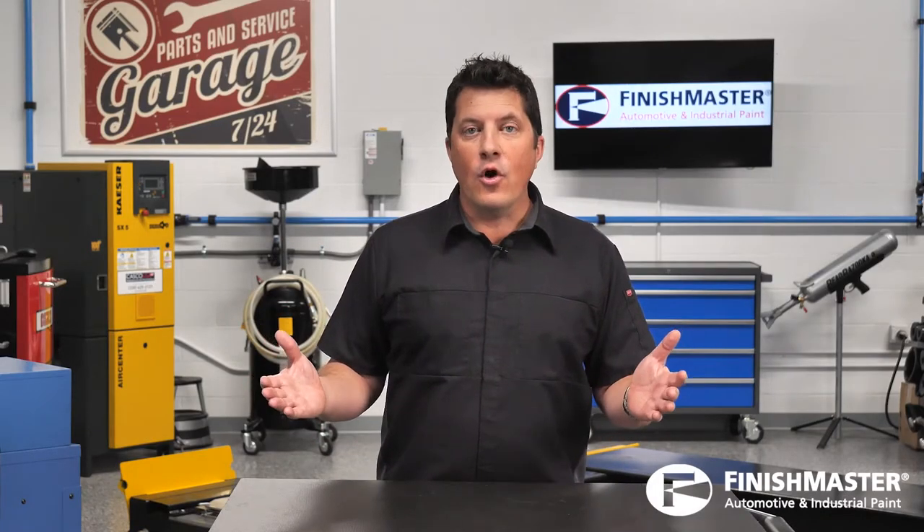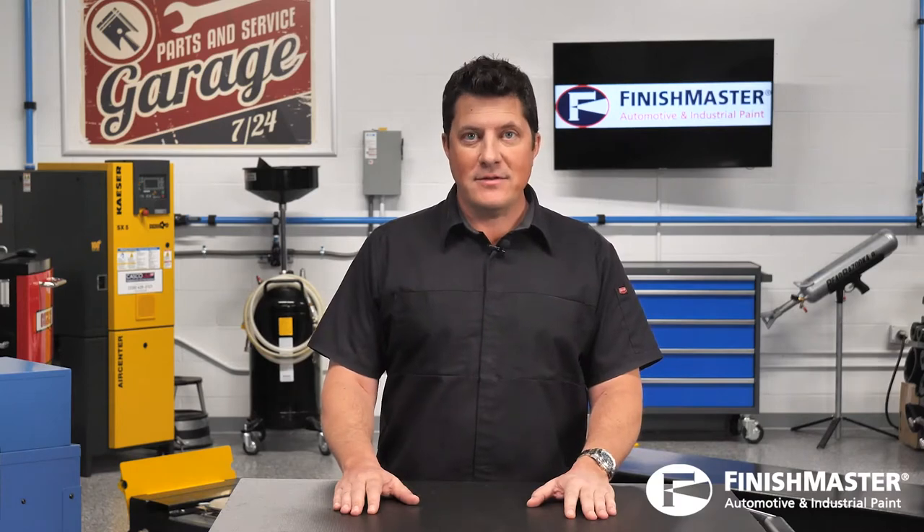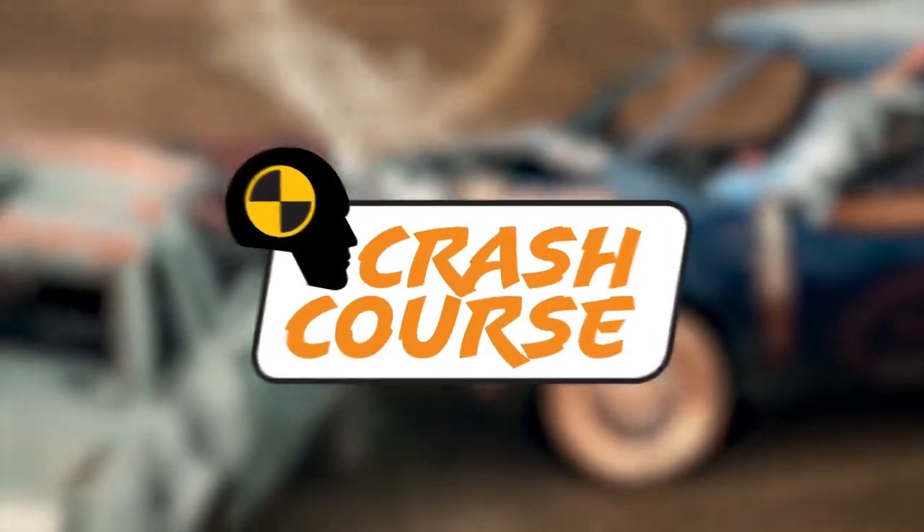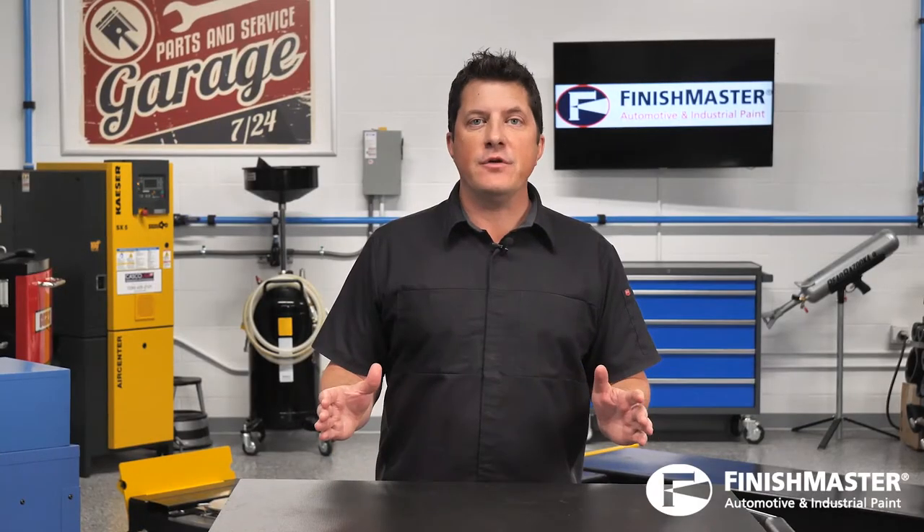Are your estimators really estimators or are they salespeople? We're going to find out next. In a collision repair facility, there is no more important activity than selling.